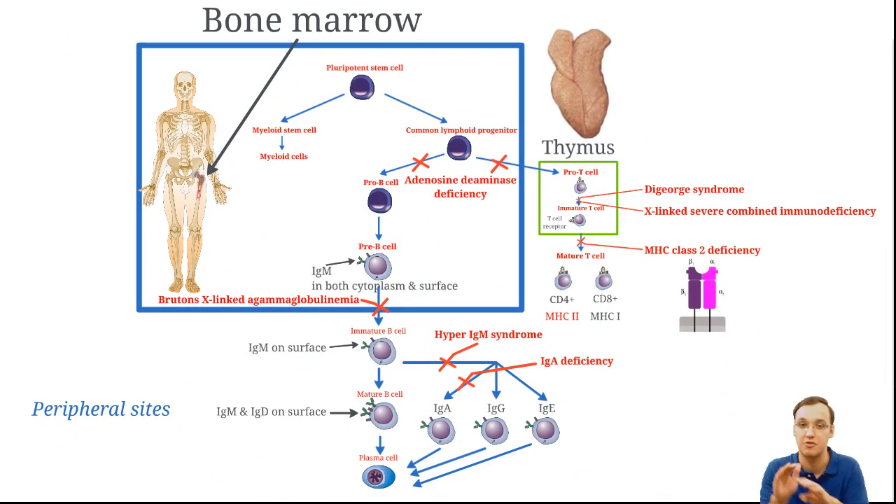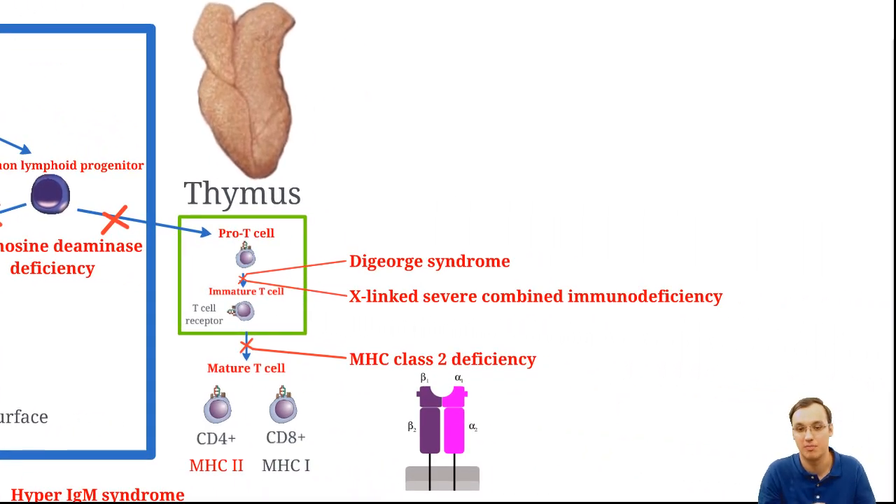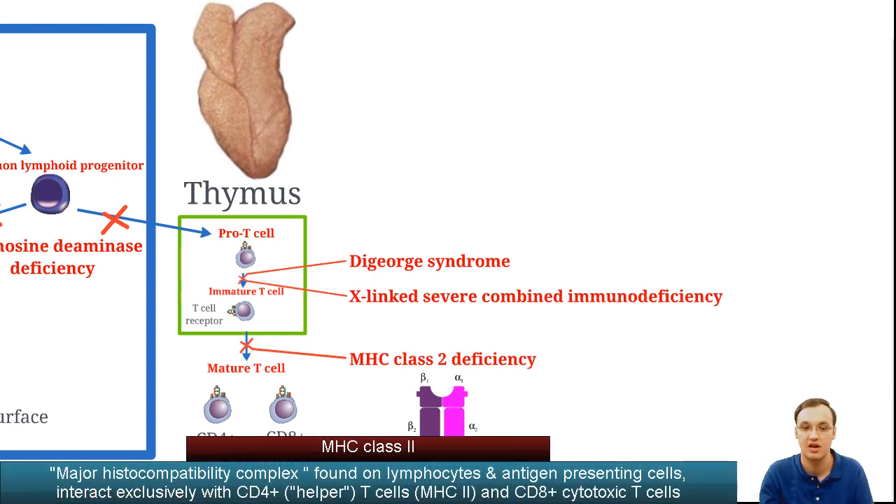In the bone marrow, pluripotent stem cells give rise to myeloid stem cells and common lymphoid progenitor cells, which give rise to B and T cells. ADA deficiency blocks DNA synthesis and therefore blocks maturation of any cells. The X-linked SCID type blocks maturation between the pro-T cell and immature T cell. MHC class 2 deficiency blocks between the immature T cell becoming a mature CD4 cell.